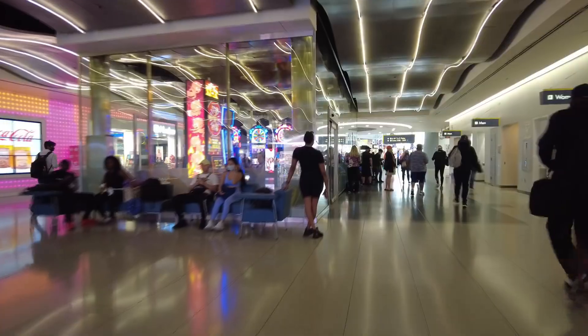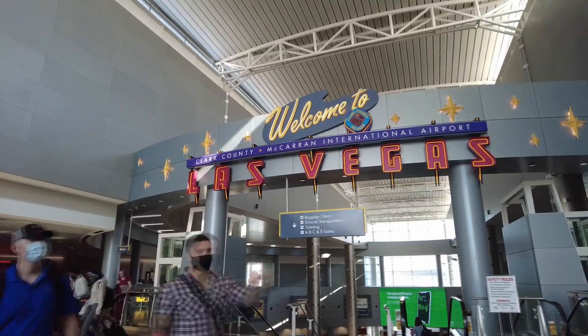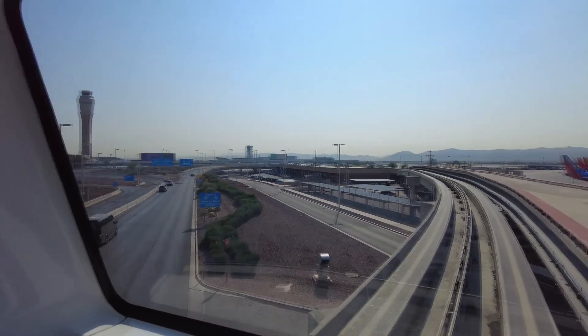Four and a half hours later and we are now in Vegas. The conference hall is going to open up in about half an hour, so I am getting my lift and heading over to the hotel.